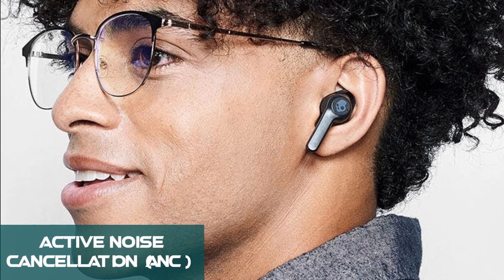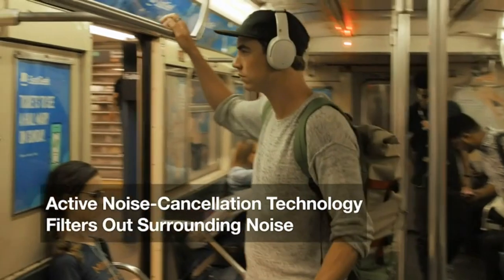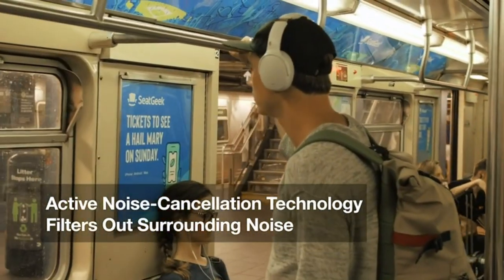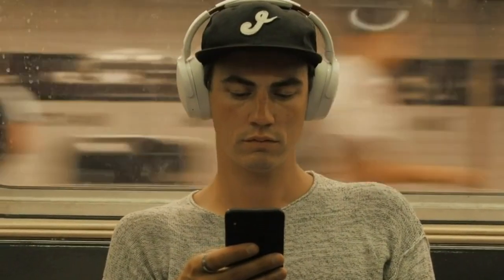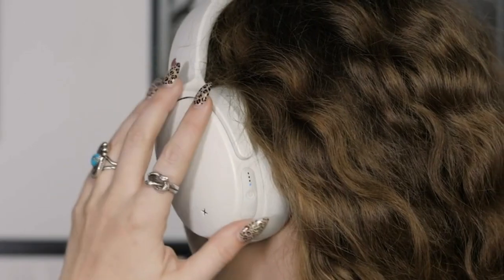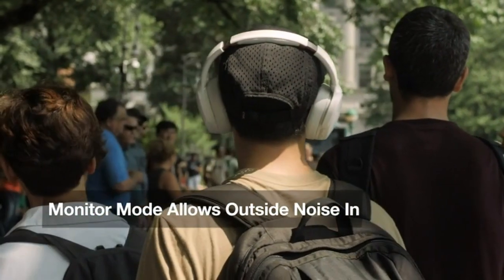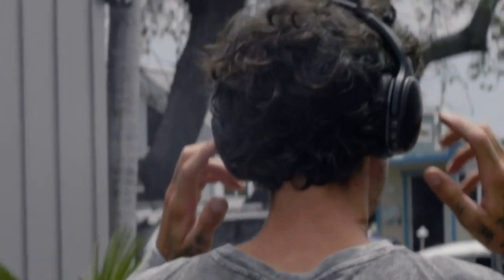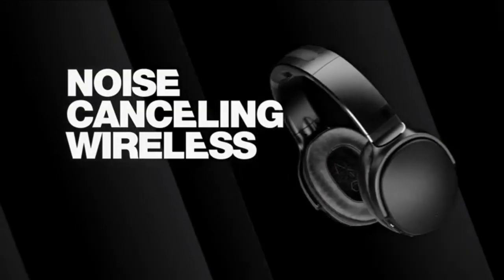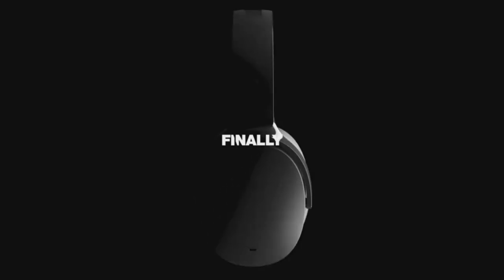Number 2: Active Noise Cancellation, or ANC. Skullcandy has incorporated this technology into models like the Hesh, Venue, and Crusher ANC headphones. By reducing ambient noise and distractions, ANC helps create a quieter environment. This is especially valuable for individuals who struggle to hear clearly in noisy surroundings. With less background noise, users can focus on their audio content at lower volumes, potentially reducing strain on their hearing.